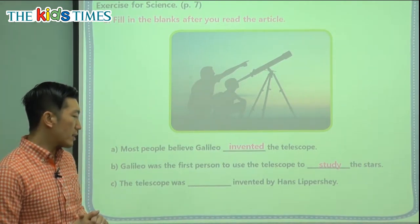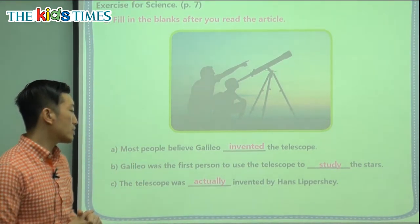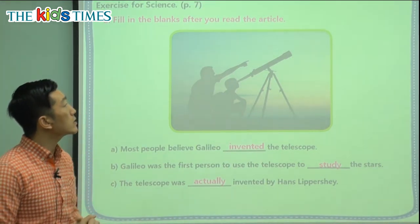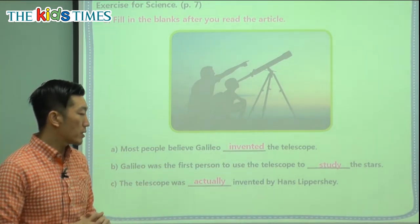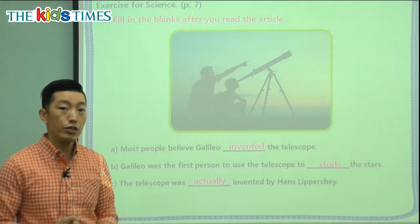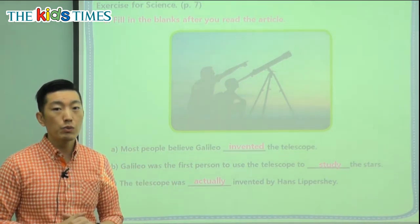The last blank: 'The telescope was __ invented by Hans Lippershey.' We might need a word that tells us how or when he invented it — that's right, actually. The telescope was actually invented, not by Galileo, but by Hans Lippershey. So 'actually' means really.